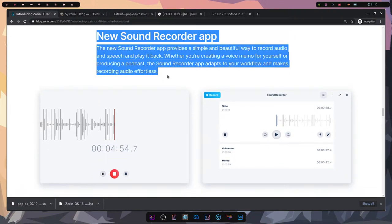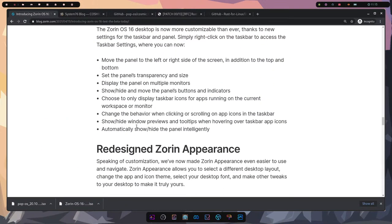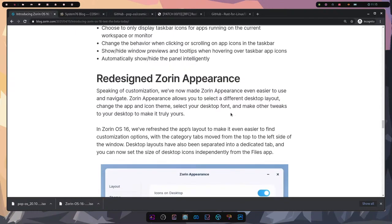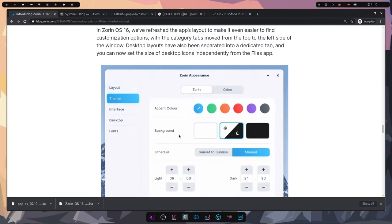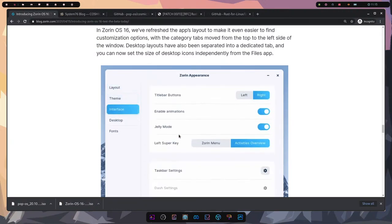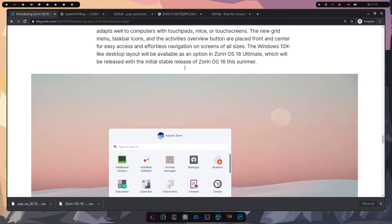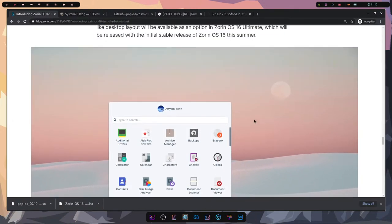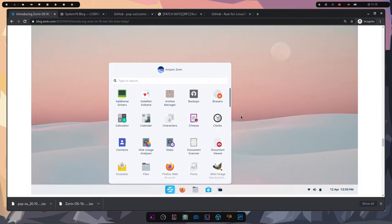There's a new sound recorder app, more customization, a more customizable taskbar, and a redesigned appearance experience. You can change the layout, theme, interface, and desktop. Coming soon is a new Windows 10X-like desktop layout — though 10X has been put on hold by Microsoft, so not sure exactly what they're offering here, probably for tablet users.